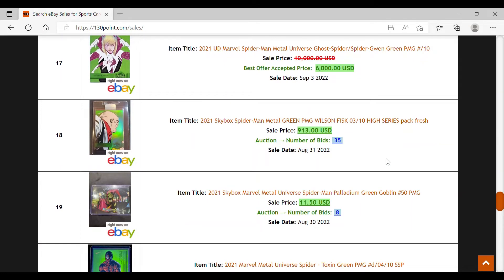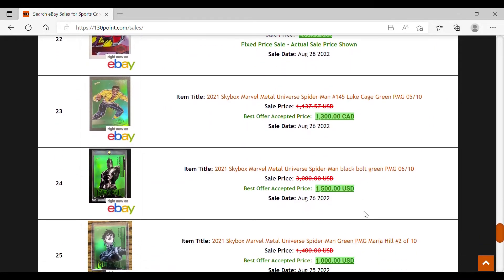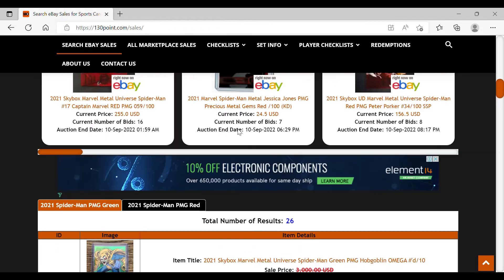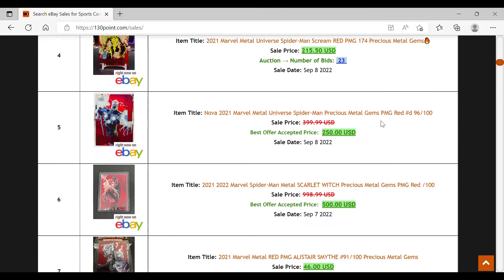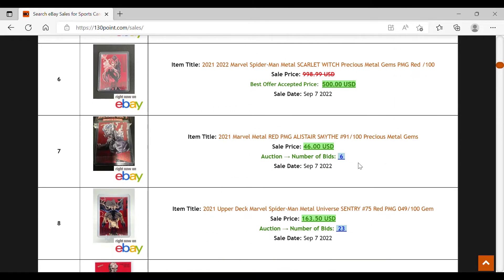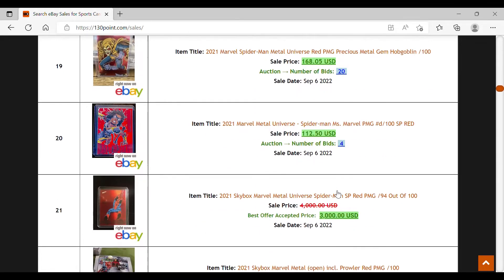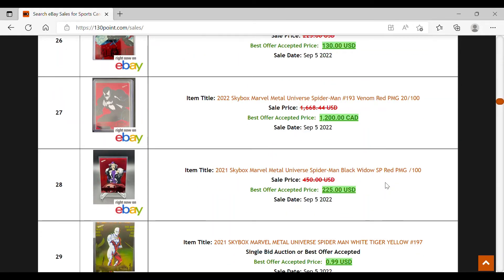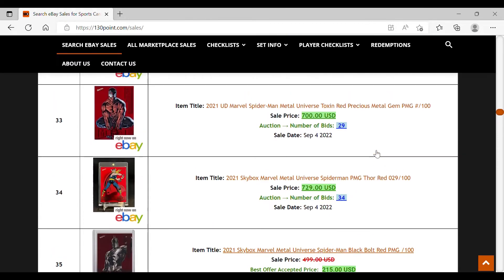PMG greens are numbered to 10, making them very hard to obtain. Black Bull sold for $1,500. Now looking at PMG reds — numbered to 100 — Spider-Man at $299, some up to $500 for Nova. Most are sub-$1,000, until you get to the key cards like Spider-Man at $3,250 and $3,000. Venom at $1,200 Canadian — that's a lot of money.